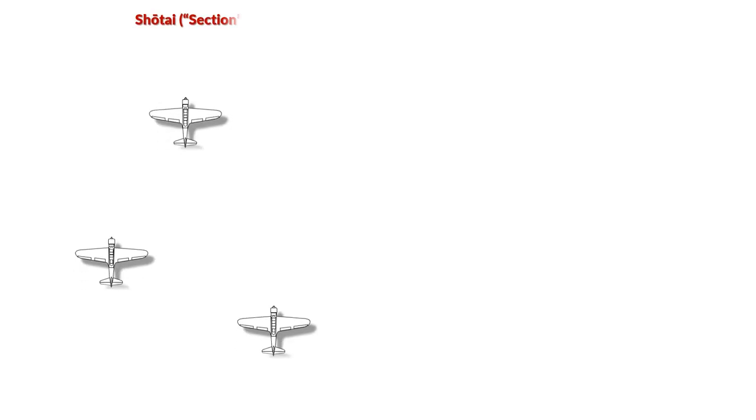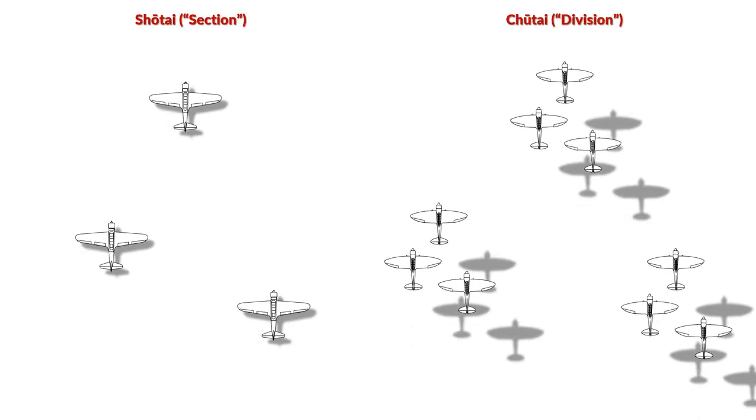Before we take a closer look at the various tactics, be aware that the depicted flights are not necessarily individual planes, but shōtai or even chūtai. The first consists of three planes, the second usually of two or three shōtai, thus six or nine planes.